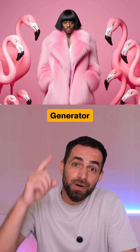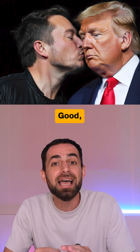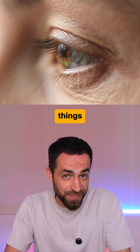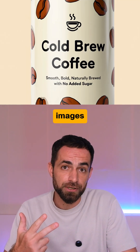A new AI image generator dropped out of nowhere, and it's free, crazy good, and way less restricted. It's called Reve, and it's built from the ground up to deliver on three things: prompt control, great visuals, and crisp text and images.